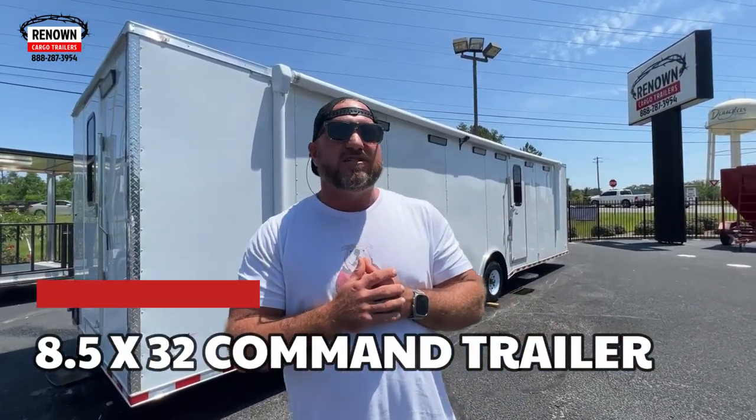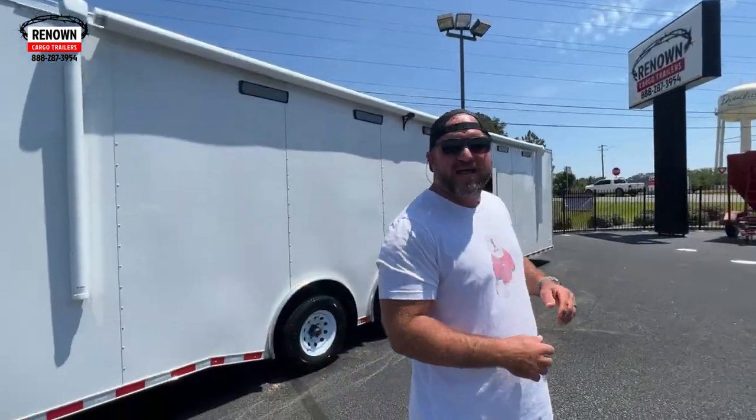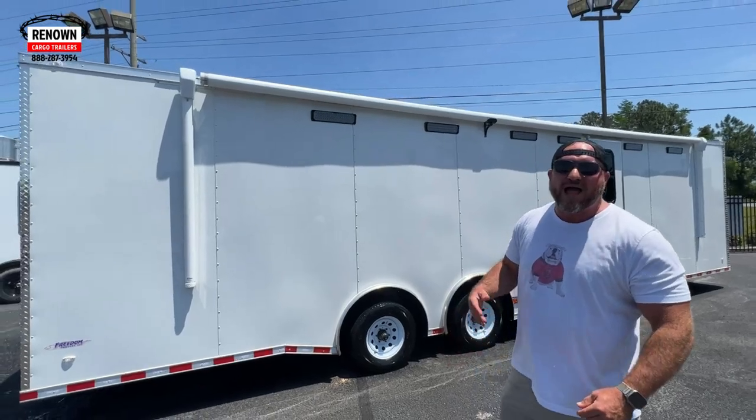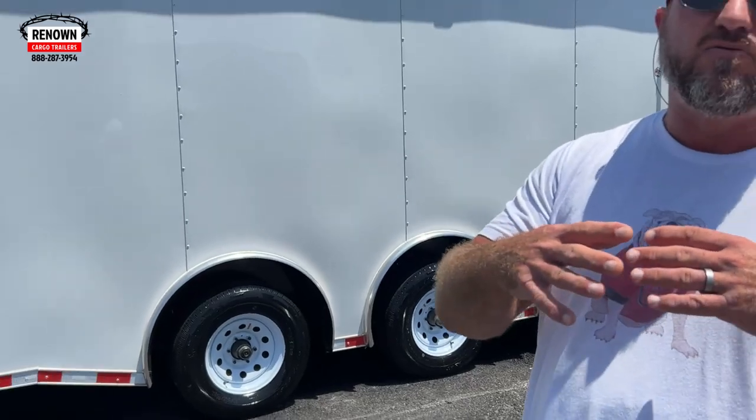This is a mobile command trailer with so many options, and we're going to try to go over them all today to show you what we can do here at Renown Cargo Trailers. It's an 8.5 by 32 triple axle trailer with spread axles, which helps with weight distribution and gives you a smoother ride. With a torsion axle, you get an 11-year warranty compared to a 6-year warranty on a drop-leaf spring axle.